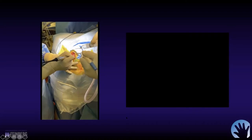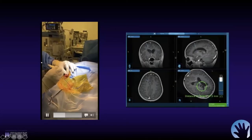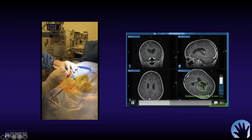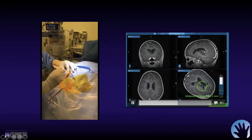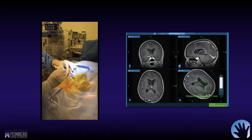Once the dura is coagulated and open, this is the stylet from the navigation system in the peel-away sheath. You can see we're tracking in real time through the brain into the ventricle to get us into the frontal horn correctly the first time.